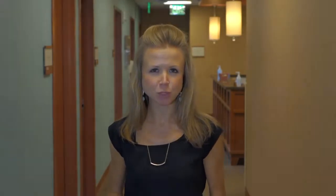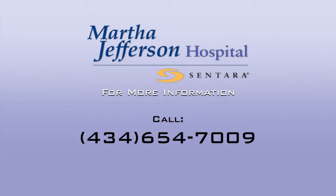If you're considering weight loss surgery, the first step is to attend a free information session with our physicians. To sign up or for more information, call Health Connection at the number you see on your screen.